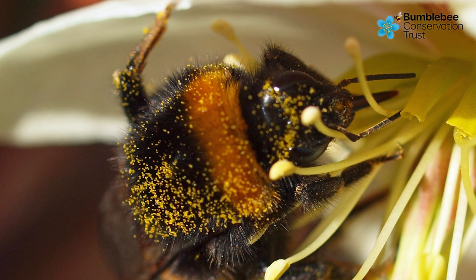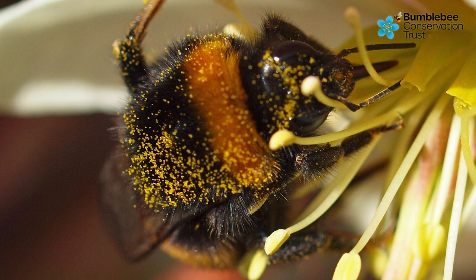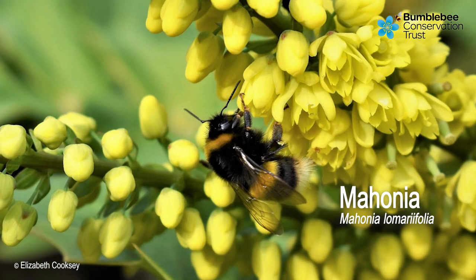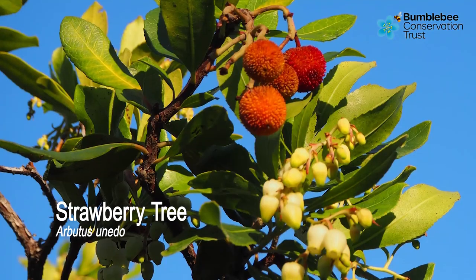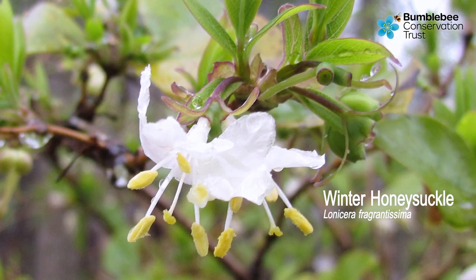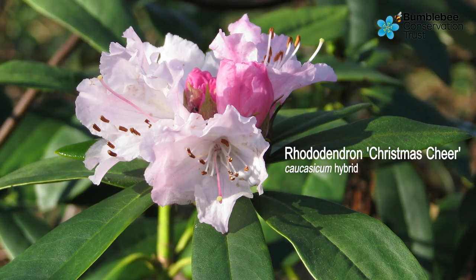Throughout winter, the buff-tailed bumblebees prefer to visit only certain plants. Their favourite is mahonia, as it produces many flowers with lots of nectar. They also like strawberry trees, snowdrops, winter honeysuckle, and heather and rhododendron.